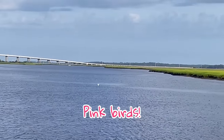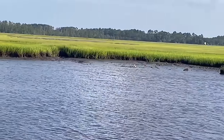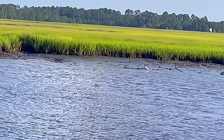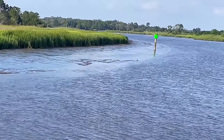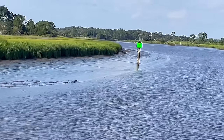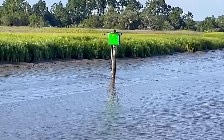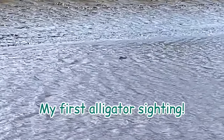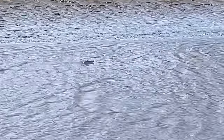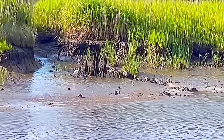Sorry, they're too far away but those are pink birds — roseate spoonbills. And that's low tide. Another alligator spotted, and those pink birds again.